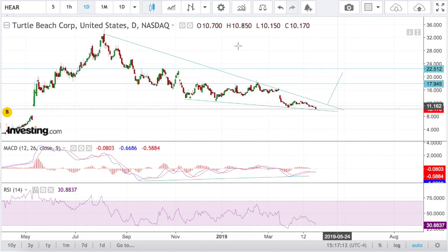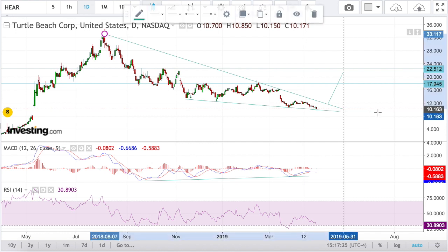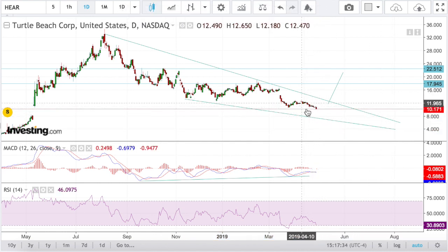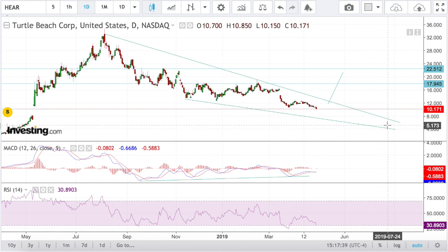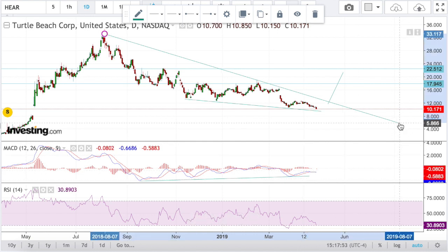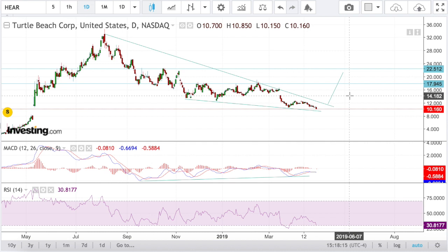These are all potential trades and will only be triggered on a break of this trend line, so do not start buying Turtle Beach Corp right now. This trend line could be extended for a very long time — if the wedge extends further you'll be sitting with no profit until mid-2019. Wait for the break of trend line. The RSI looks very nice right now; we were oversold on the daily chart and are printing a second oversold level with nice divergence, which could spark a rally in the coming days or weeks.